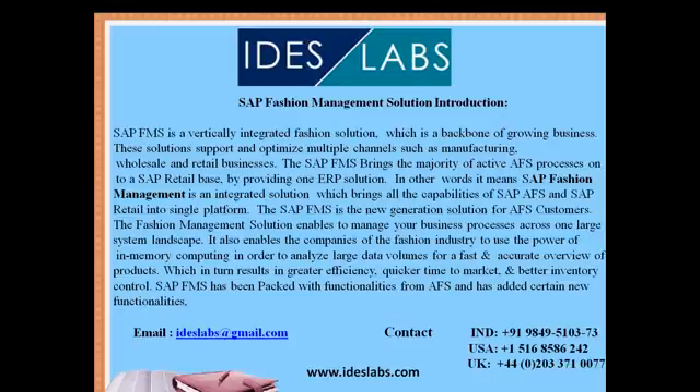The SAP FMS is a new-generation solution for SAP AFS customers. The Fashion Management Solution enables companies to manage business processes across one landscape system. It also enables companies in the fashion industry to use the power of in-memory computing in order to analyze large data volumes for a faster and accurate view, which results in greater efficiency, quick time to market, and better inventory control.